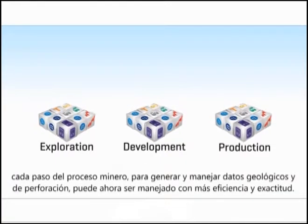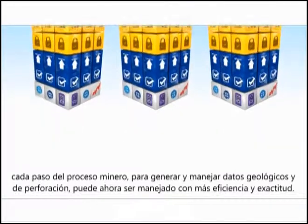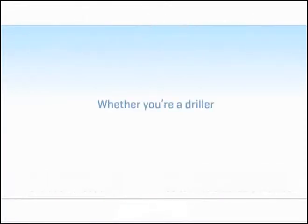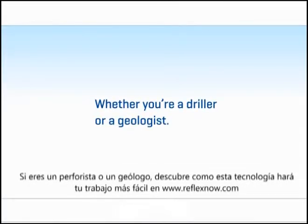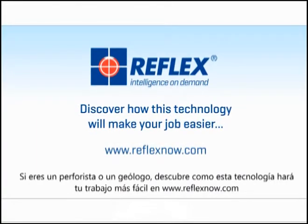Every step of the mining process to generate and manage geological and drilling data can now be managed with greater efficiency and accuracy. Whether you are a driller or a geologist, discover how this technology will make your job easier by clicking the relevant button below.